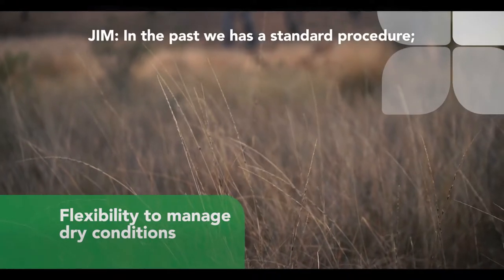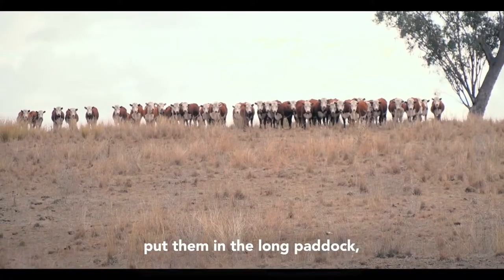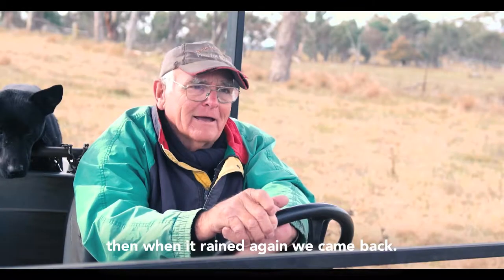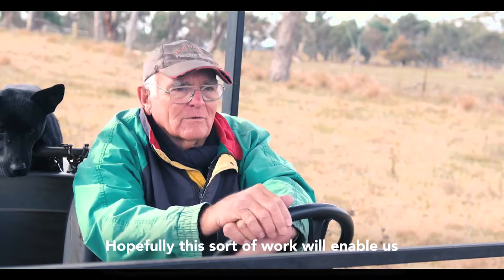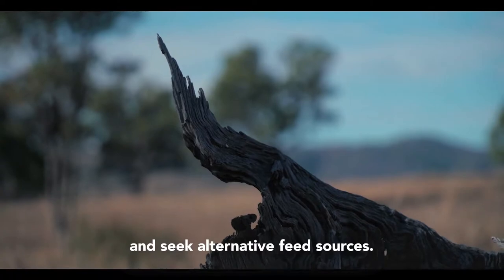In the past we had a standard procedure — when it got dry we'd go on the road with calves, put them along a paddock, and when it rained again we came back. Hopefully this sort of work will enable us to handle those dry times without having to go on the road and seek alternative feed sources.